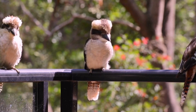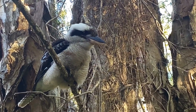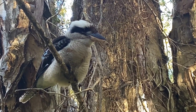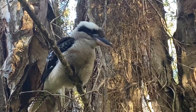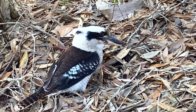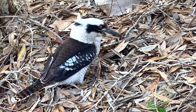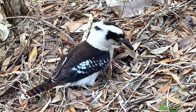Kookaburras are endemic to the Australian continent, found primarily in eastern Australia, from Cape York in the north to the southern regions of New South Wales. These birds are incredibly adaptable, inhabiting a wide range of environments, including forests, woodlands, and urban parks. They are territorial creatures, and once a pair establishes their territory, they fiercely defend it from other kookaburras.